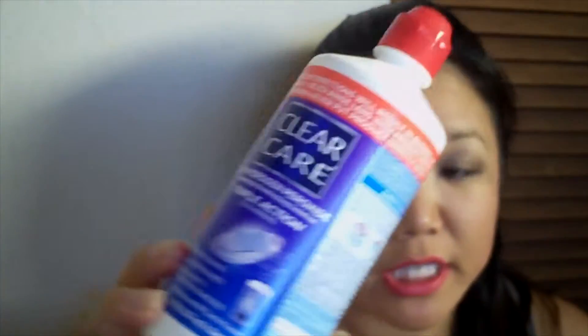Next up, I used up one bottle of Clear Care for my contact solution. It keeps my eyes and my contacts really clean, so I'll be picking up more.